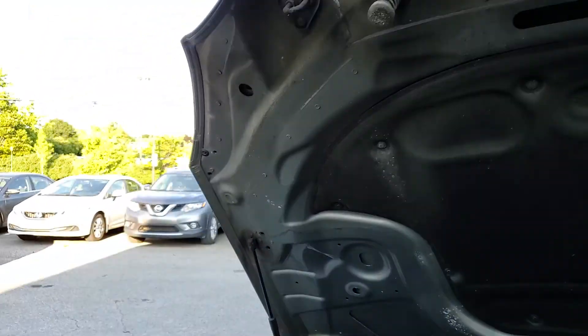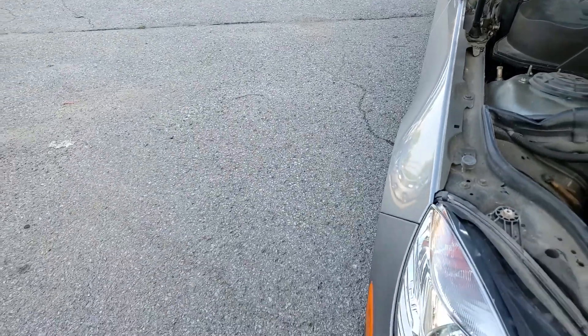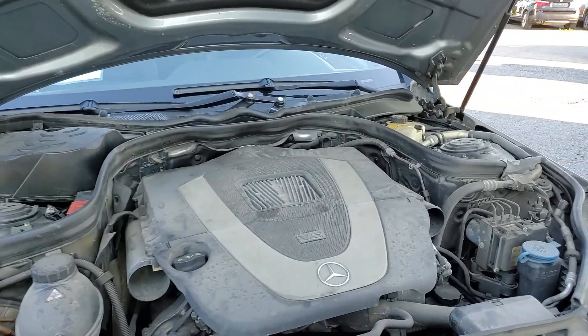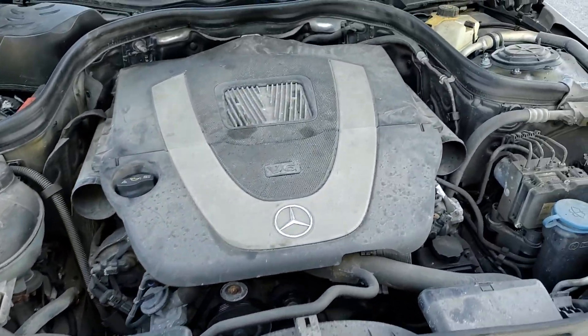The dealer mentioned they will be taking a look at the leak to see if they can do something about it. The air filter is visible and it's clean.